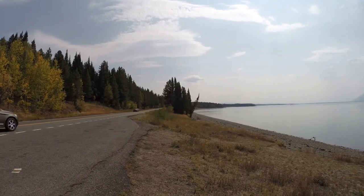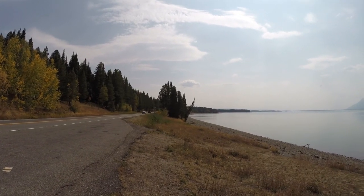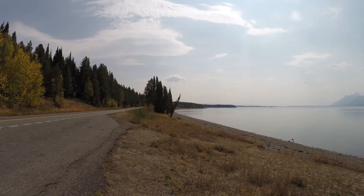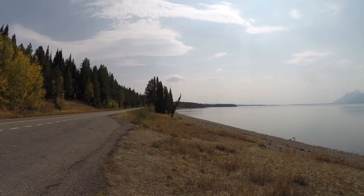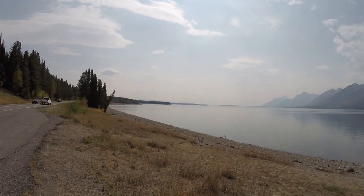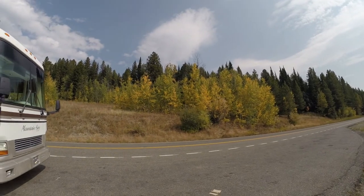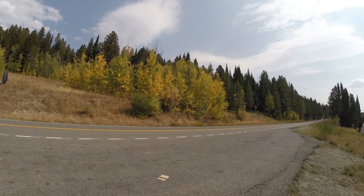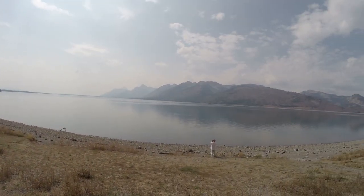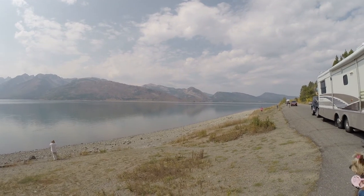Here we are at the lake as we're going into the Grand Tetons on the north side. We've left Yellowstone National Park and have entered Grand Teton National Park. We're on 287 going south. Nice little lake right here — beautiful color changes. I'm sure we're going to see a lot more coming up. Very beautiful. Mountains in the background.